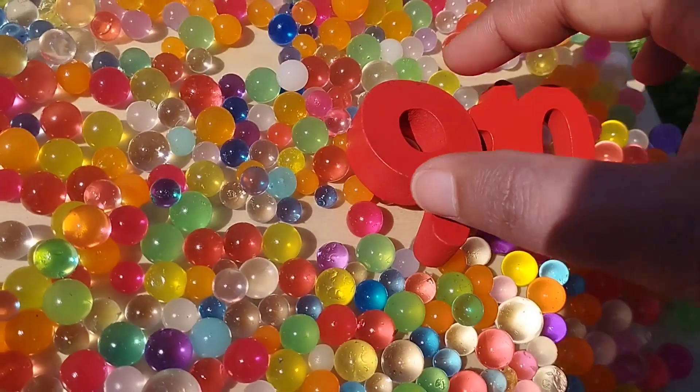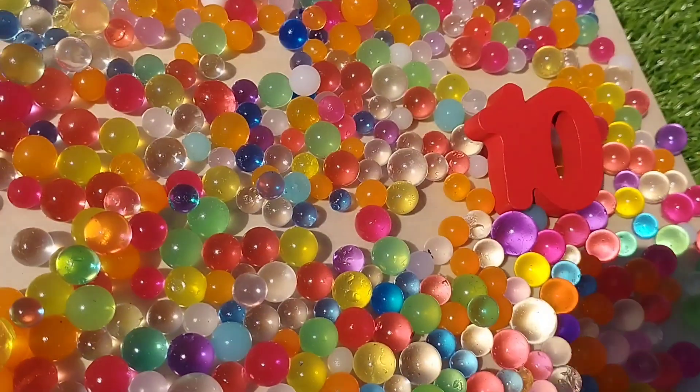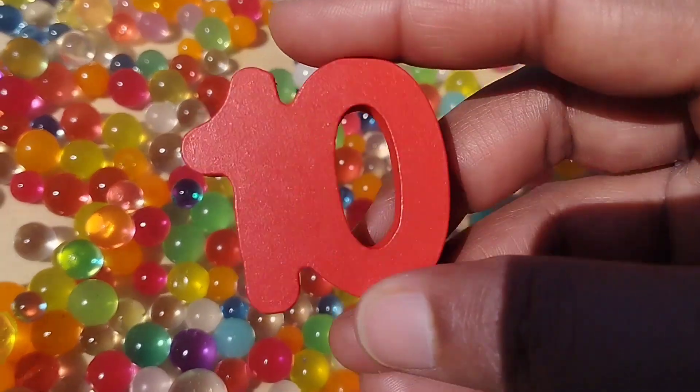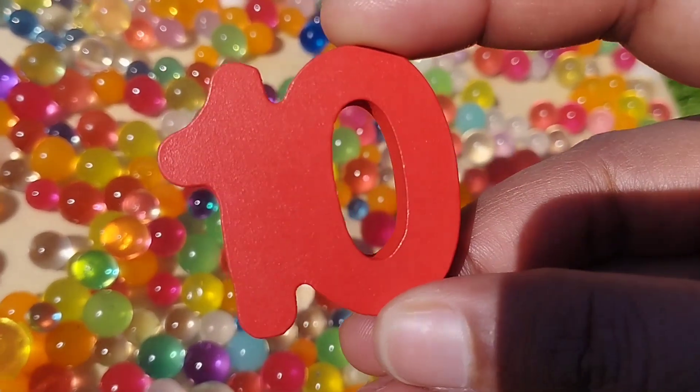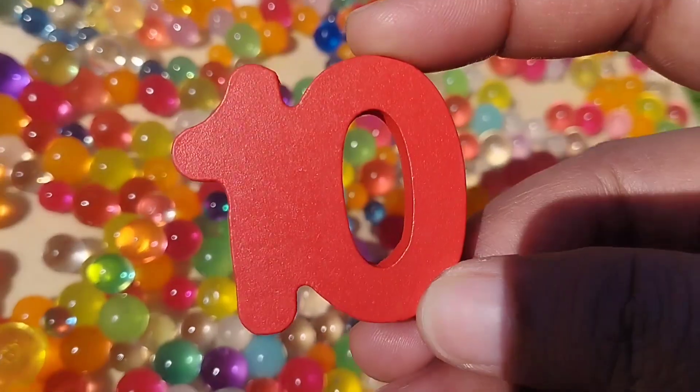The next number is number 9. This is number 10. 1, 0, 10. Number 10.